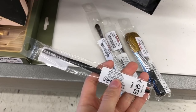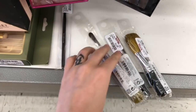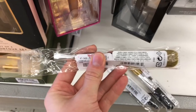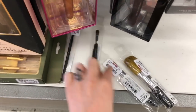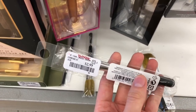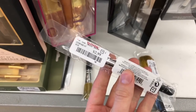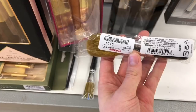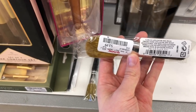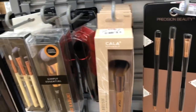This is the Angled Definer brush for $2.99. A Double Ended Tapered Eye and Cheek brush for $3.99. The Maximum Coverage Concealer brush for $2.99 — I actually might need this one. And last we have the Flawless Application Face Brush for $3.99. So lots of good brushes and it just keeps on going.